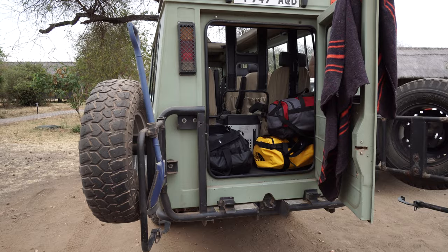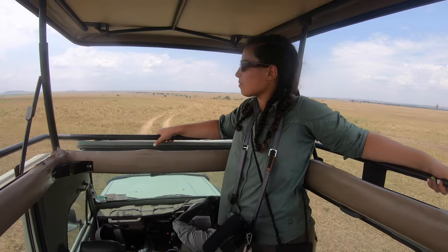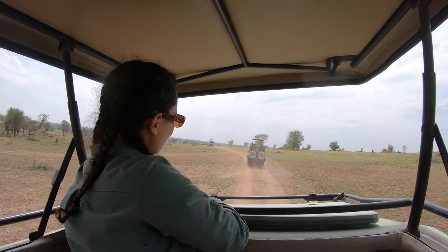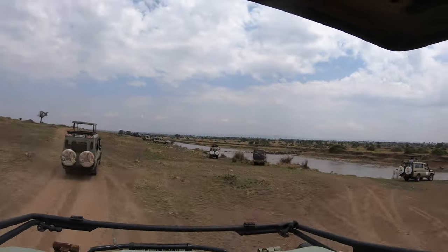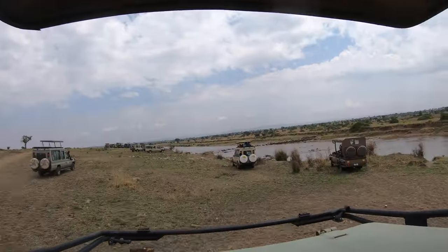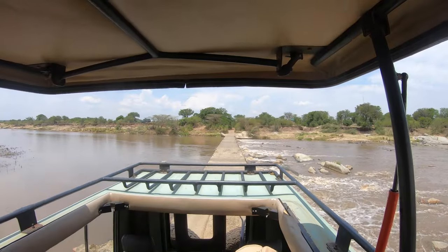The safari we are on is a jeep or vehicle safari, meaning you're not allowed to walk outside. There are many kinds of safaris — vehicle safaris, walking safaris, hunting safaris, and so many options. With a vehicle safari, you spend all day in the car, but the roof is open, so when you're in parks where that's allowed, you can stand up and watch, take photos and videos.